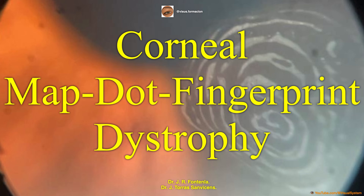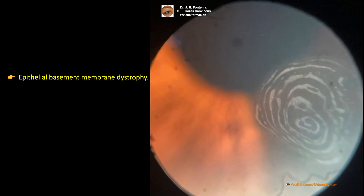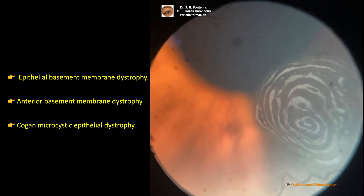Corneal MAPDOT Fingerprint Dystrophy is by far the most common corneal dystrophy and is named for the appearance of each characteristic slit-lamp finding. MAPDOT Fingerprint Dystrophy is also known as Epithelial Basement Membrane Dystrophy, Anterior Basement Membrane Dystrophy, and Cogan Microcystic Epithelial Dystrophy.